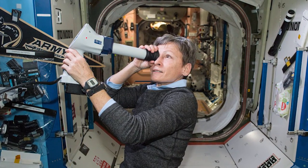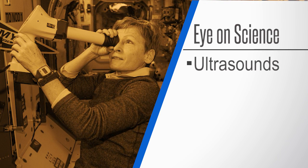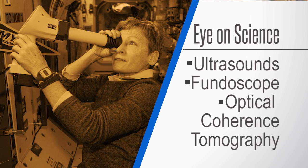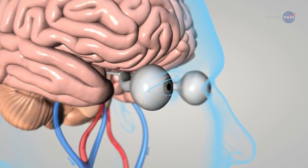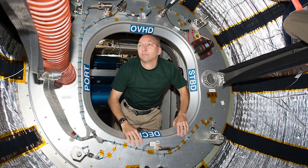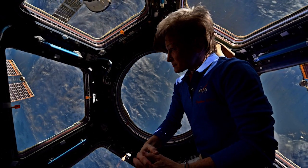Astronauts and cosmonauts took turns studying their eyes this week with quite a few exams. They used ultrasounds to look at globe morphology, a fundoscope to image the surface of the retina, and optical coherence tomography to measure features of the retina. Astronauts sometimes experience vision problems after long-duration space flights, and many tests with many subjects allows researchers to understand these changes and prepare for human missions into deep space.